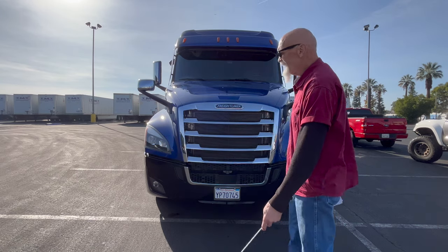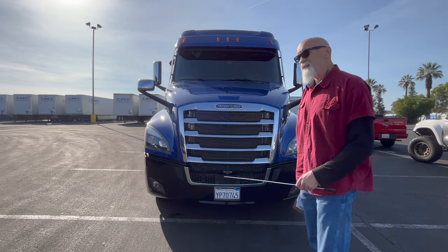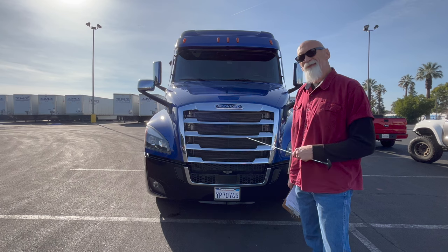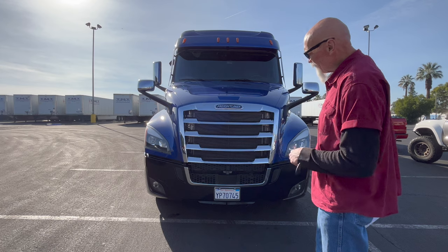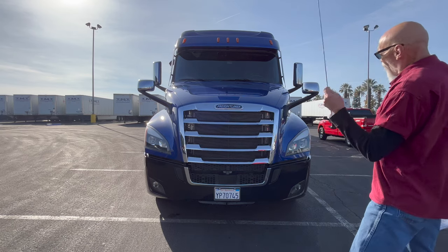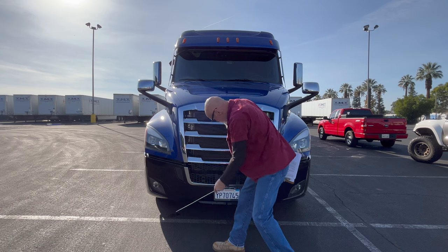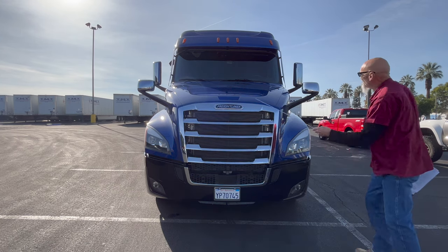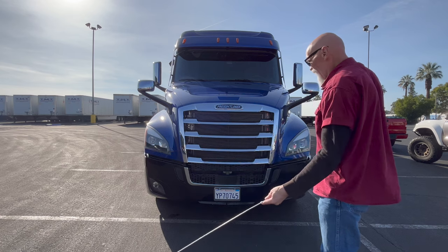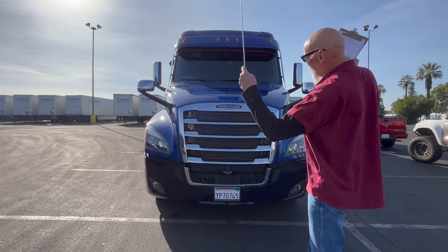So we've done all the lights — they're all working good. Now we're going to start the outside part of the pre-trip. We're going to start right off at the front. Since they changed all of this back in July, as much trouble as I give the DMV and the feds, they did a good job making this more realistic to what you're going to have to be doing in the real world. All you've got to do on the front of the vehicle is talk about your lenses. You've got lenses here, down here, one here and one here, and also on your clearance lights up there. All you're going to have to say is that my lenses are all securely mounted, they're free from damage, and they are the proper color. That takes care of the entire front end.